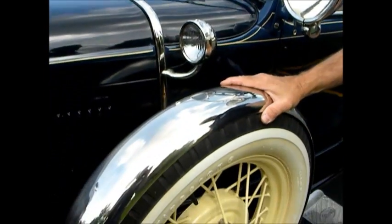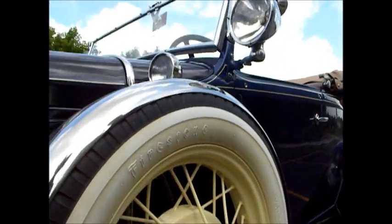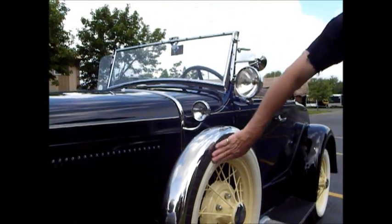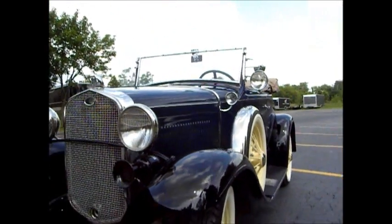The white wall tires — these are all really nice Firestones, and they're like brand new. They probably only got a couple hundred miles on them. They got a little yellowing to them, but we're going to try to clean those up a little bit better yet.